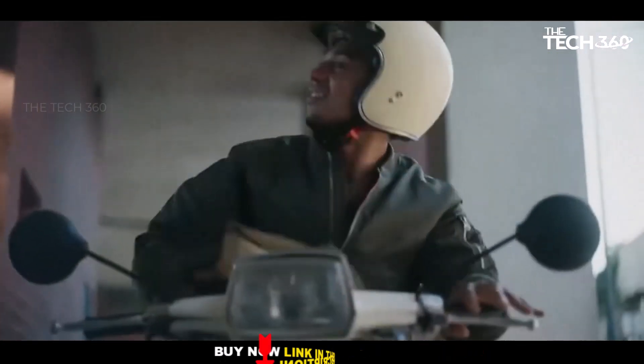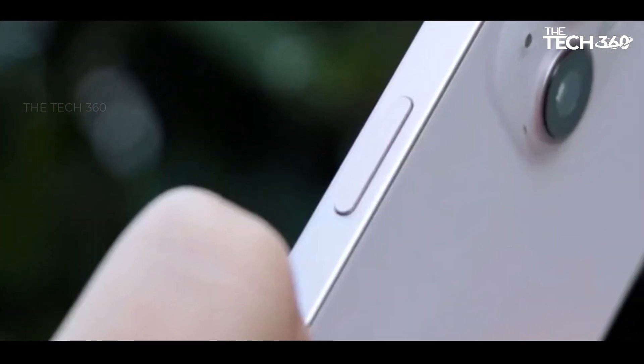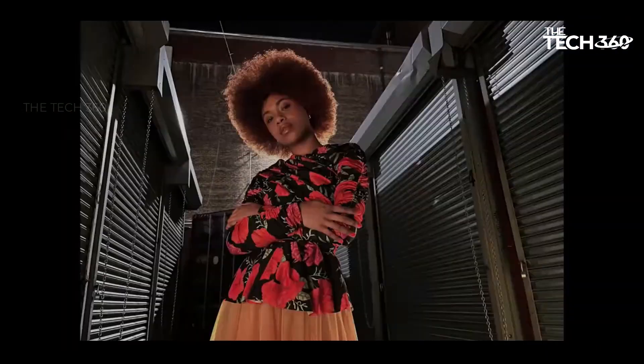For users looking for a reliable and robust smartphone with a competitive price point, the iPhone 13 remains a compelling option, delivering a harmonious blend of enhanced battery life, powerful processing capabilities, and a robust camera setup.